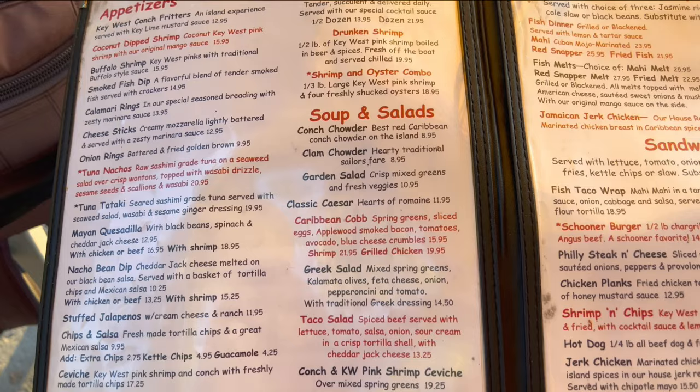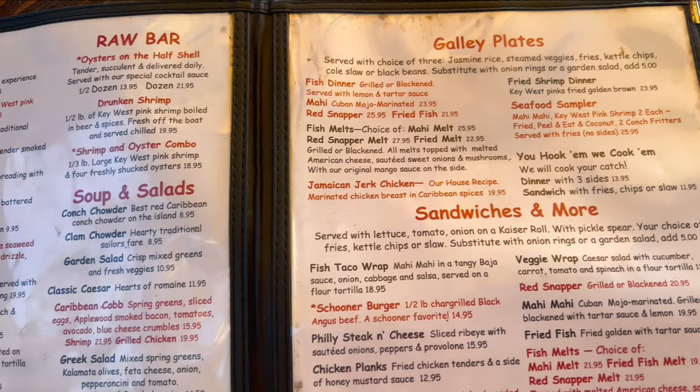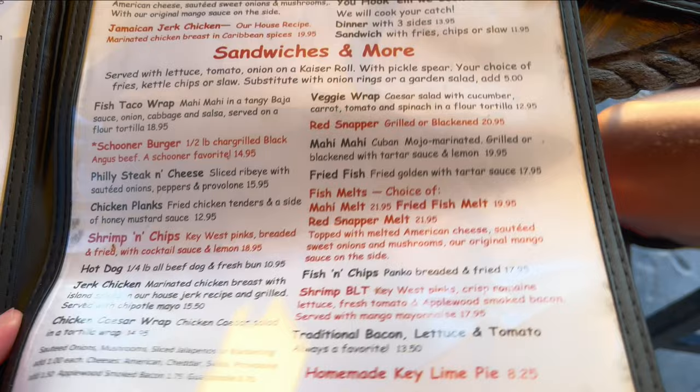They actually have a pretty good selection on their menu, even breakfast as well. Homemade key lime pie for $8.25.